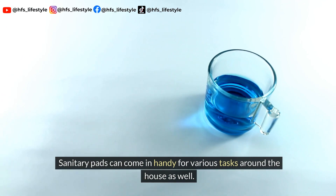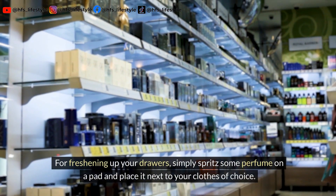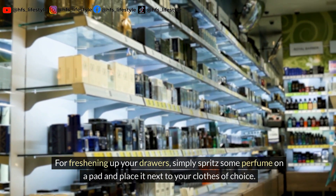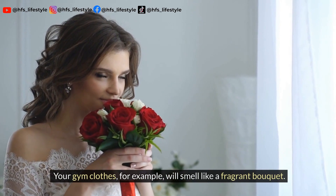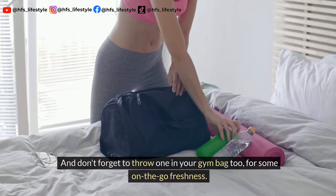Sanitary pads can come in handy for various tasks around the house as well. For freshening up your drawers, simply spritz some perfume on a pad and place it next to your clothes of choice. Your gym clothes, for example, will smell like a fragrant bouquet. And don't forget to throw one in your gym bag too, for some on-the-go freshness.